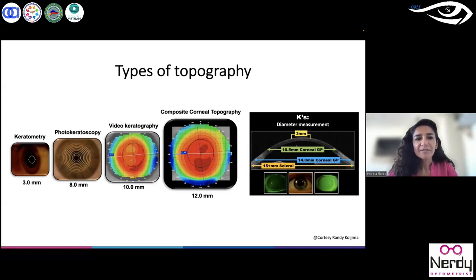Many years ago, we started with different devices to get analysis about the cornea. Keratometry: 3 mm diameter. Photokeratoscopy: 8 mm. Videokeratography. Composite corneal topographers — some of these try to capture a larger area to get real information about the corneal topography.